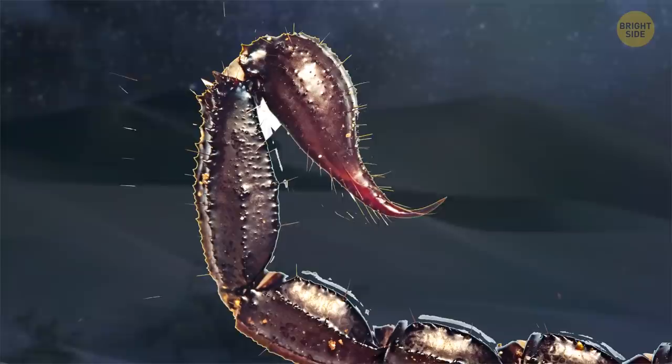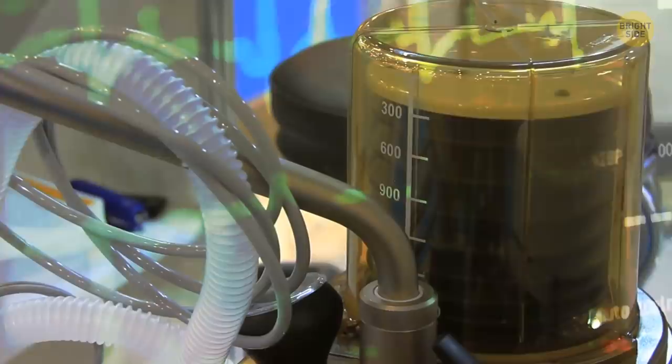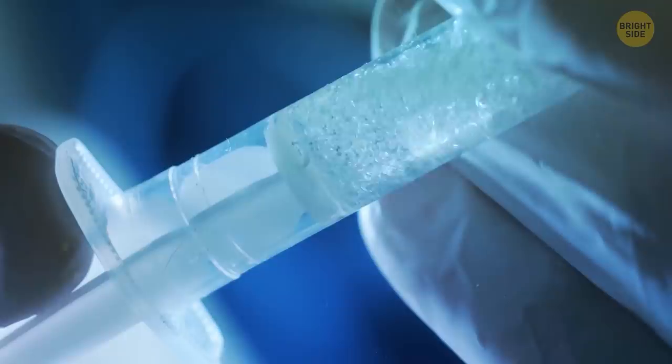Scorpion stings tend to accelerate heart rates and cause difficulty breathing. If a scorpion stings you, immediately wash out the wound and contact a healthcare professional who can give you a scorpion sting anti-venom treatment.